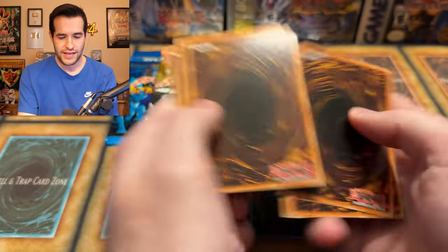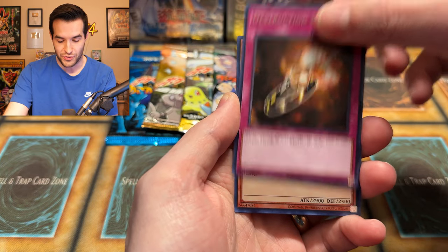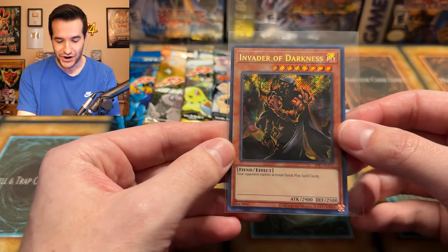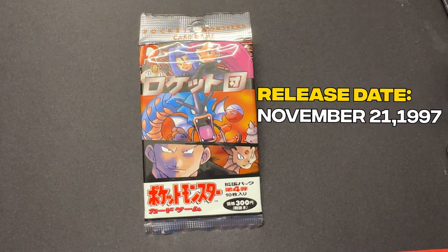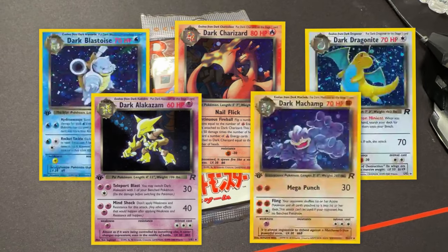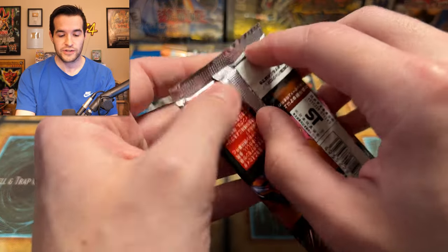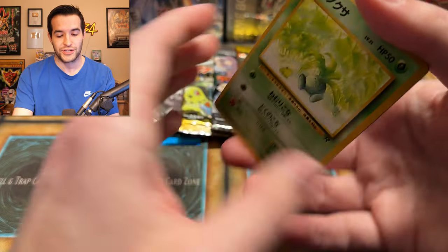Our next Pokemon pack is Rocket Gang, known as Team Rocket in English. Released November 21st, 1997. This set contains amazing holo cards like Dark Charizard, Dark Blastoise, Dark Dragonite, Dark Alakazam, and Dark Machamp. It also contains the first of our banned cards — the Grimer. Team Rocket pack time. Will we get our first banned card of the day? Dark Charizard would be amazing, as would Dark Dragonite. I should have watched a video beforehand to avoid spoiling the first card.